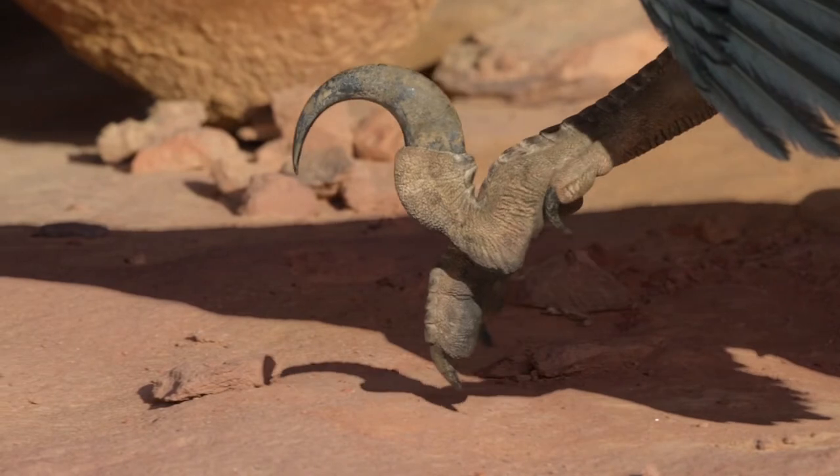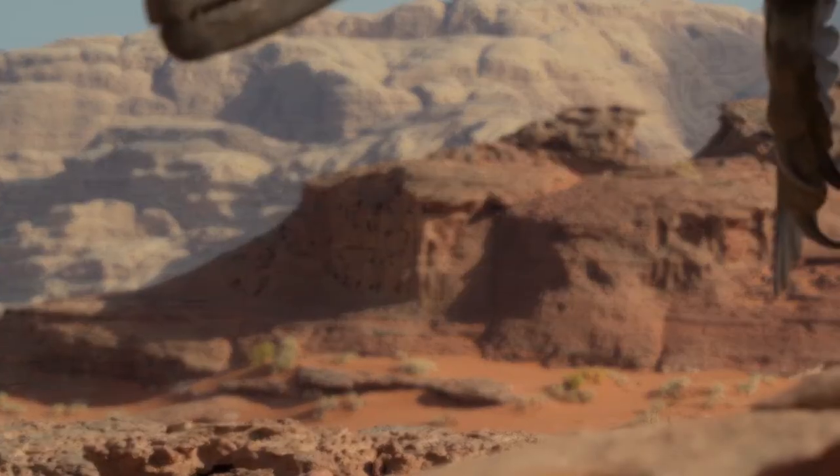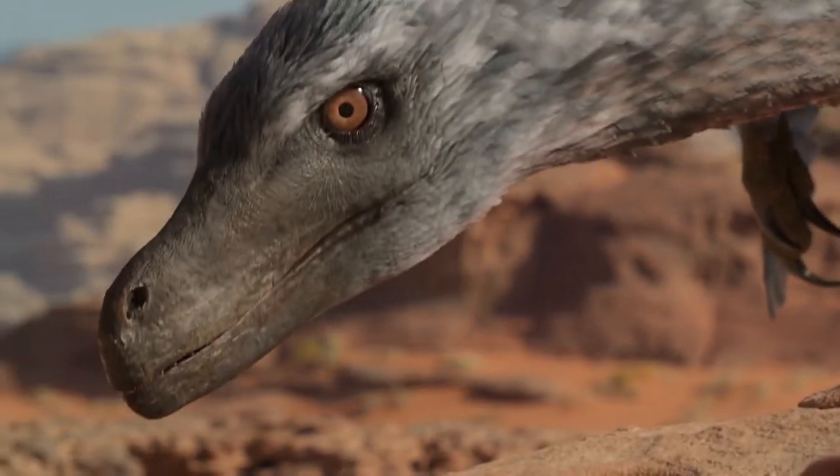Velociraptor means swift thief. It's a dromaeosaurid that existed during the Cretaceous period, and it was discovered in Mongolia.